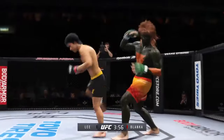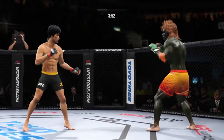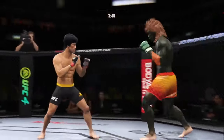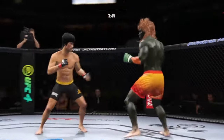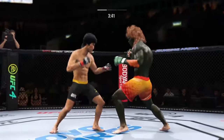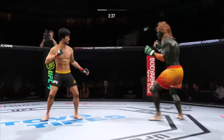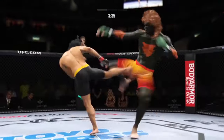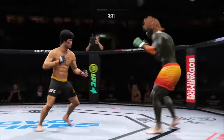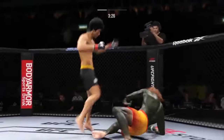Trying to establish that jab once again. Lee gets absolutely melted by that head kick. Beautiful punch. His side kick is just killer — he has a really good side kick. He's so fast at doing that technique, and there is no tell when he attempts it.